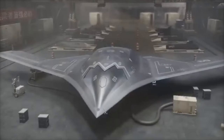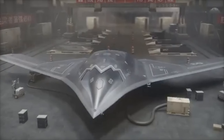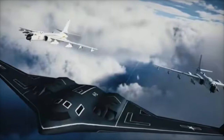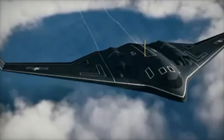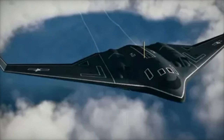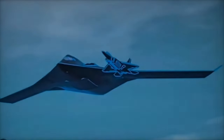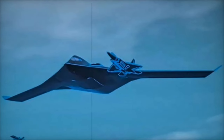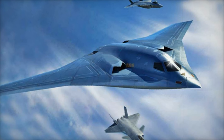The H-20 concept features a sleek flying wing design, similar to US bombers like the B-2 Spirit and B-21 Raider. This design drastically reduces radar visibility, enhancing the bomber's ability to penetrate hostile airspace undetected. While details remain scarce, experts speculate that the H-20 will be designed for long-range missions, capable of carrying both nuclear and conventional payloads. This dual capability could position the H-20 as a powerful new asset in China's nuclear triad, giving the country a credible airborne leg alongside its land and sea-based nuclear capabilities.